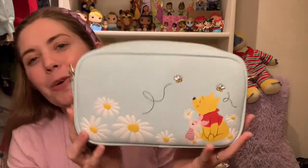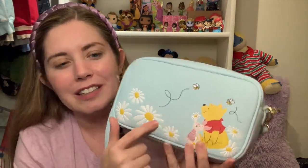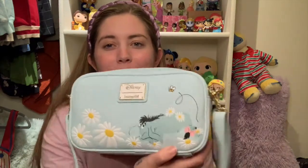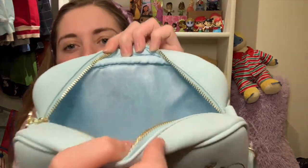Another crossbody Loungefly — it's a lot bigger than I thought. It's a Winnie the Pooh Blue one with all these little daisies, Pooh and Piglet, embroidered bees with their little trails, and Eeyore on the back — that's what really sold me. I love the baby blue color of it. The little tassel is a bee, and the lining on the inside just says 'Don't bother' over and over. Absolutely adorable. I have a lot of bags so I think I'm good on bags.